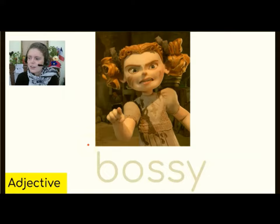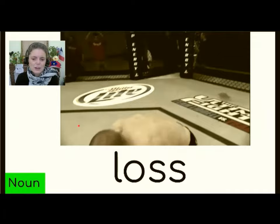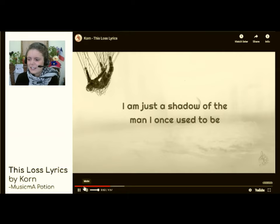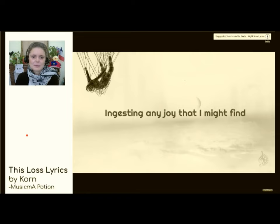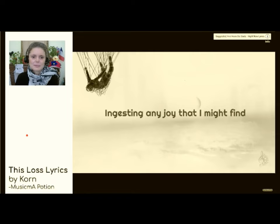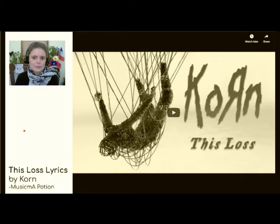Now we have an adjective — bossy — autoritaire, bossy. And loss — perte. Here's a song: 'I am just the shadow of the man I once used to be, everything I ever loved is always taken back from me, the feeling of this loss keeps creeping.' All right, so that was 'This Loss' by Korn, and this is a verb — to toss.